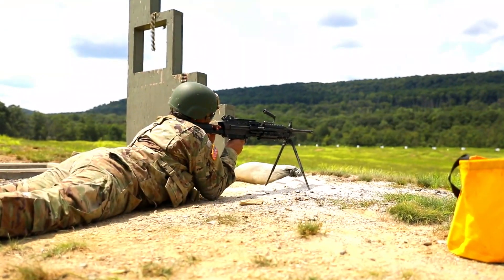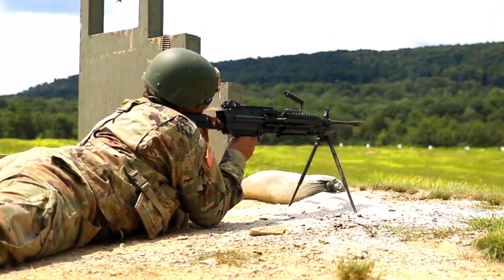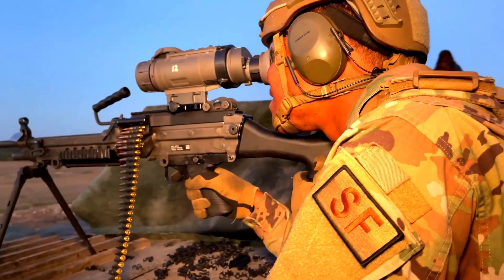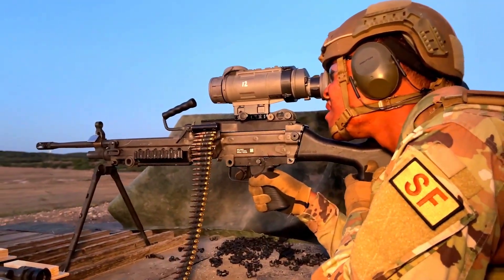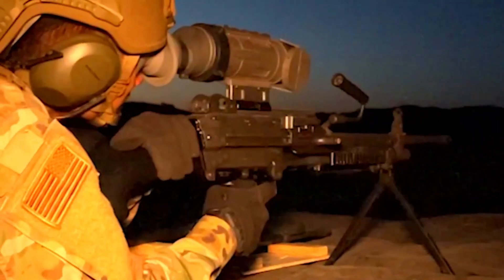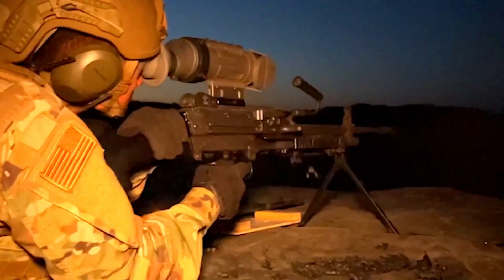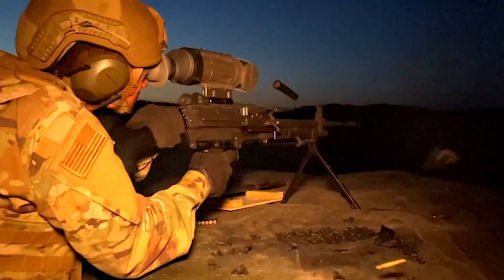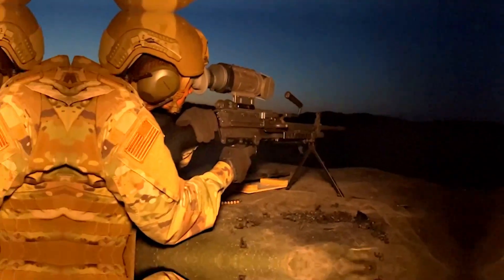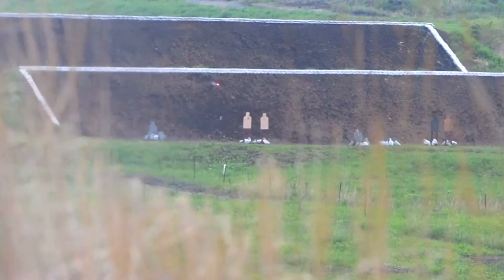The targeting system on the Evelisse has also undergone an update. With the integration of more advanced optical technology, users can achieve higher accuracy even in less than ideal lighting conditions. This allows shooters to target targets more precisely and effectively.